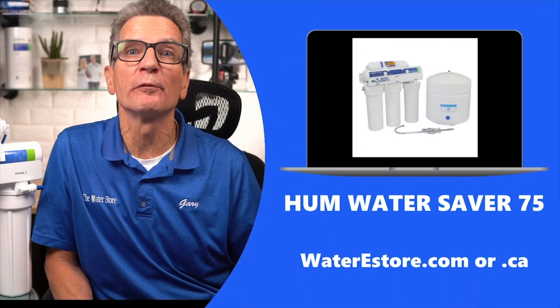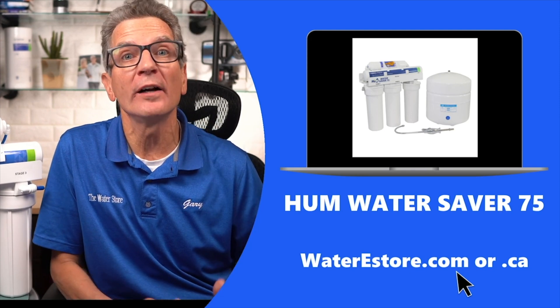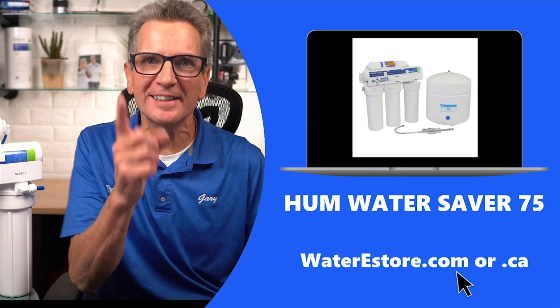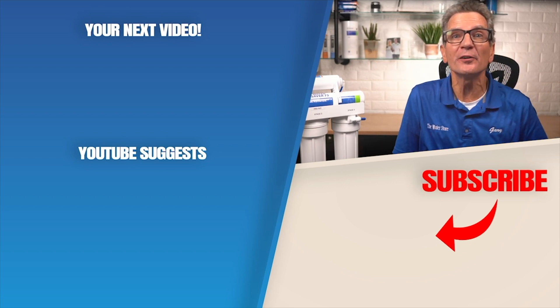If you're looking for more information about reverse osmosis drinking water systems, you can go to waterestore.com in the US or waterestore.ca in Canada — we offer free shipping and discount pricing. Ask yourself: would you rather drink water with potential contaminants like PFAS, lead, bacteria, chromium-6, arsenic, nitrates, chloramines, and pharmaceuticals to get 5% of the minerals you need, knowing that water is not the major source for your daily mineral intake? The foods you eat are. Or would you prefer to drink super pure, great tasting, contaminant-free reverse osmosis water and choose to eat the right foods to get the minerals you need? Click up here for my next video.